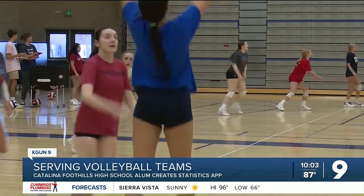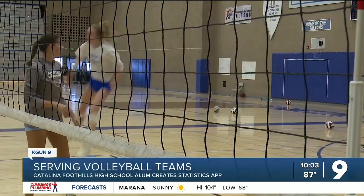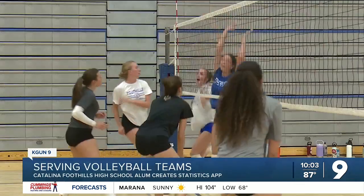Varsity player Cassie Leary has been using the app since it launched. "If you're playing another team, you can see their stats as well, so you kind of know what you're up against. And then for me, if I didn't do too well in a game, I can see exactly why." Leary and her teammates use it to keep score of the boys' games and vice versa.